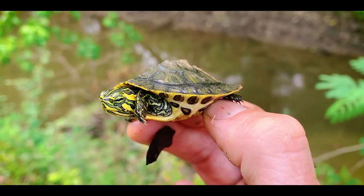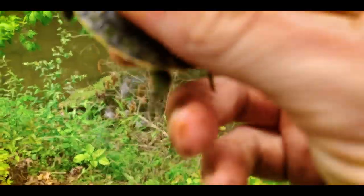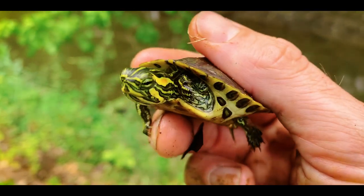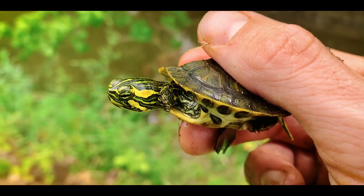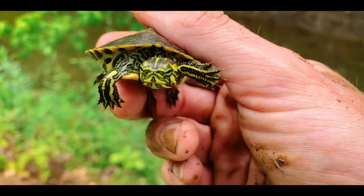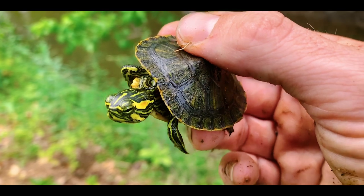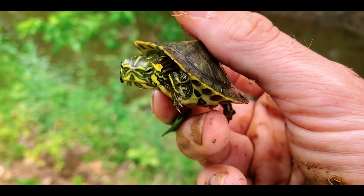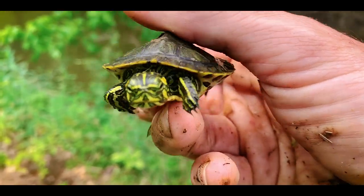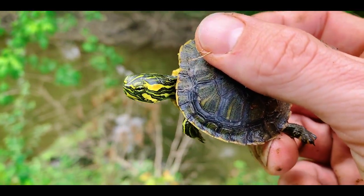Next baby turtle is this little baby Cumberland slider. This guy probably hatched in the fall inside the nest and got started earlier this spring. You can always identify the Cumberlands by having that thick stripe behind the eye and then a thick stripe below the eye — that separates them from the yellow-bellies and the red-ears. Those two other species don't naturally range here, so if you're in a pretty unmolested creek you're going to find the Cumberland slider. Really pretty for a slider, and they like these little side sloughs off of the main channel of the creek.